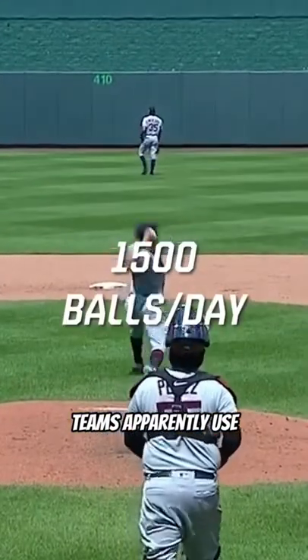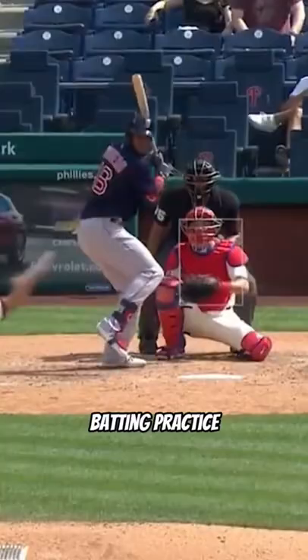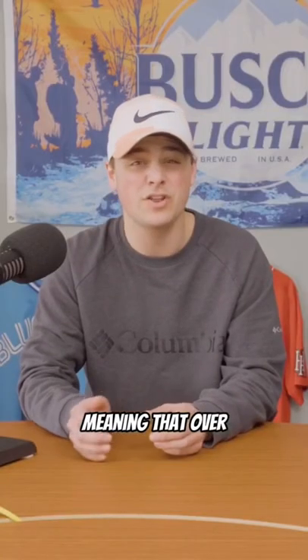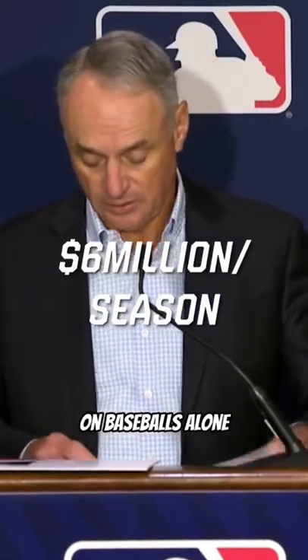Teams apparently use 1,500 balls a day between workouts, bullpen sessions, batting practice, and the game itself. Meaning that over the course of a 162-game season, Major League Baseball spends over $6 million on baseballs alone.